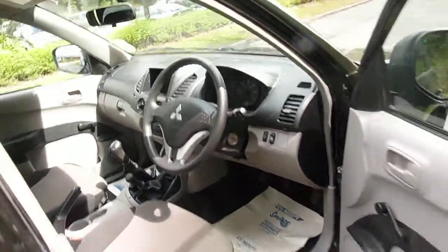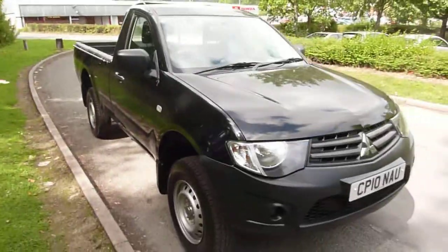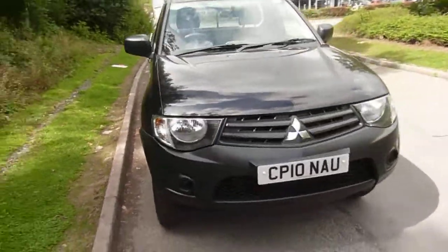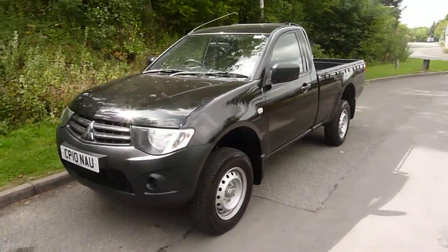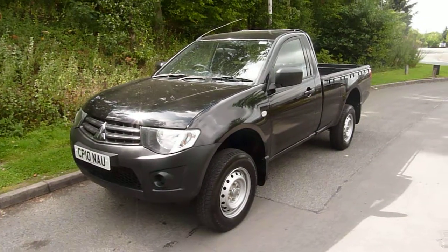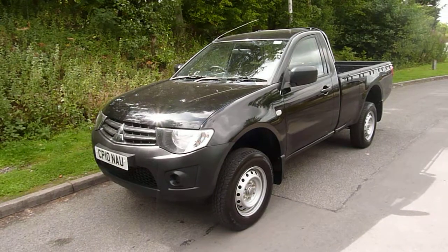This vehicle is available at the Newtown branch, and if you want to come in and take it for a quick drive up the road you can. All you need to do is give us a call on 01686 622 300 and ask for either myself, Darren, or you can ask for Ian or Gareth.